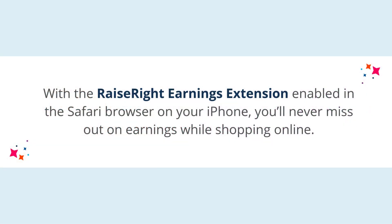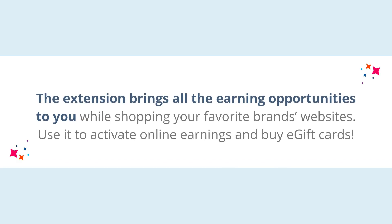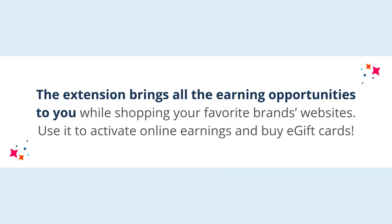With the Raise Right Earnings extension enabled in the Safari browser on your iPhone, you'll never miss out on earnings while shopping online. The extension brings all the earning opportunities to you while shopping your favorite brand's websites. Use it to activate online earnings and buy e-gift cards.